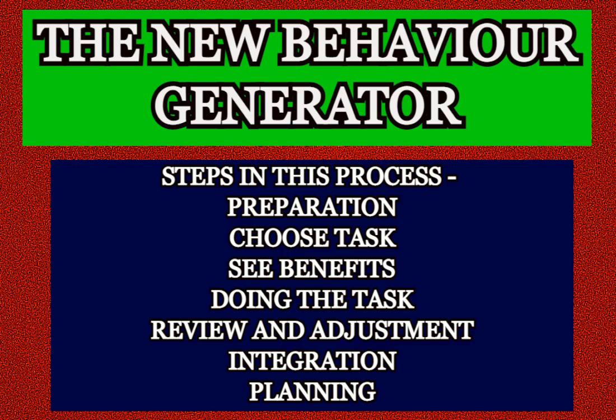Now let's go into the second step, choosing the task. Think of something you want to be able to motivate yourself to do. Pick something very simple — for example, it could be cleaning the kitchen sink, balancing your checkbook, or getting up in the morning. Something that you don't enjoy doing but you want very much to have done because of the benefits you will gain.